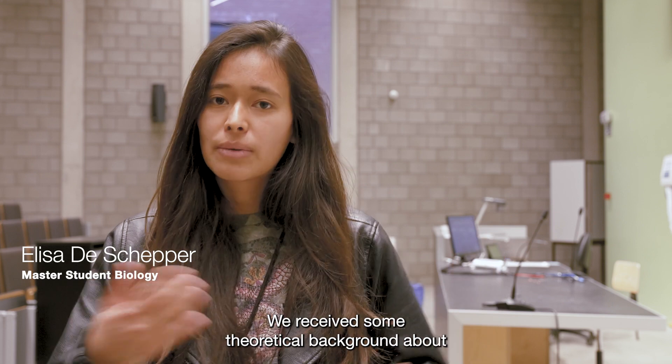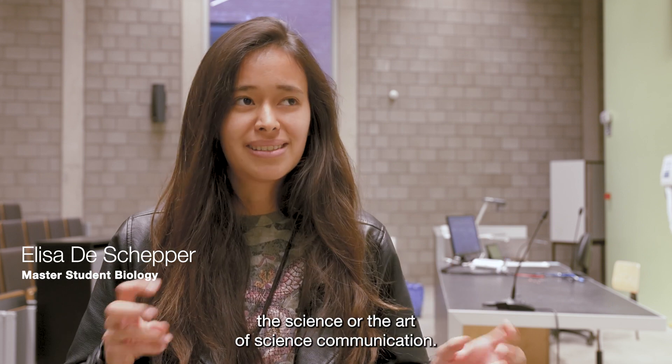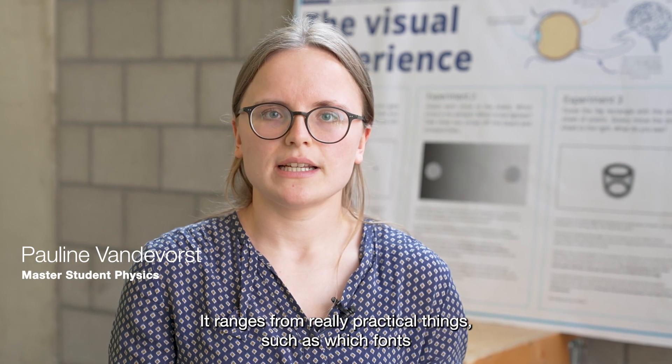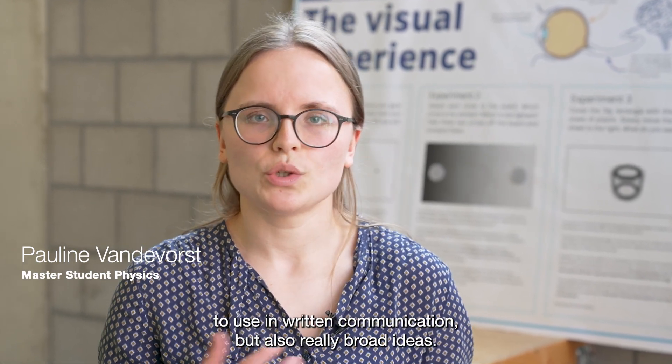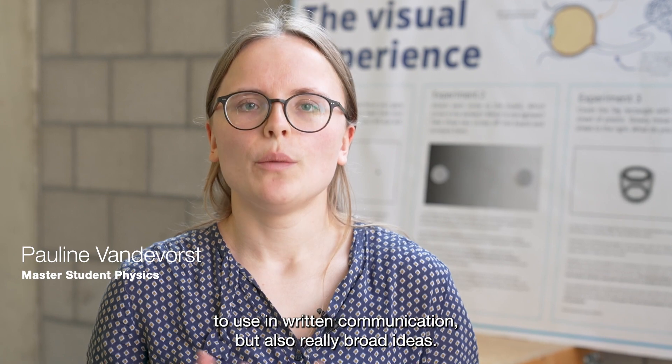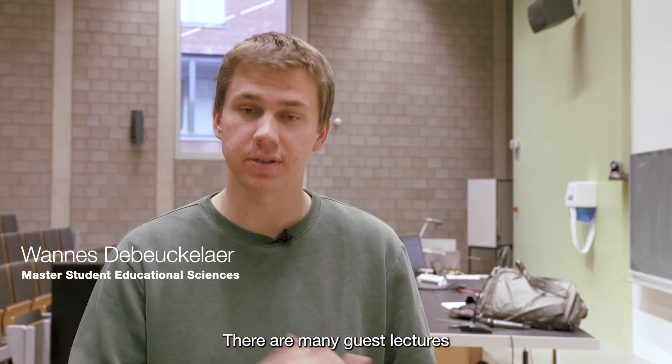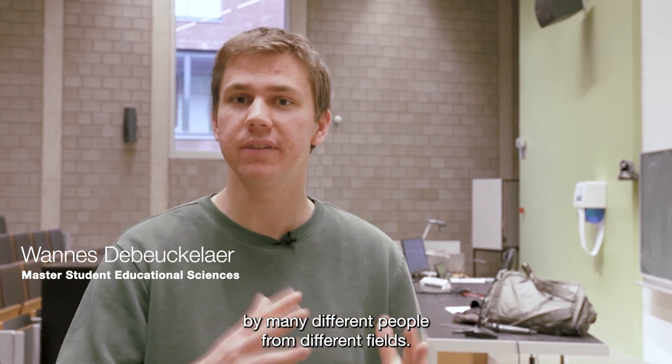We received some theoretical background about the science and the art of science communication. It ranges from really practical things such as which fonts to use in written communication, but also really broad ideas. There are many guest lectures by many different people from different fields.